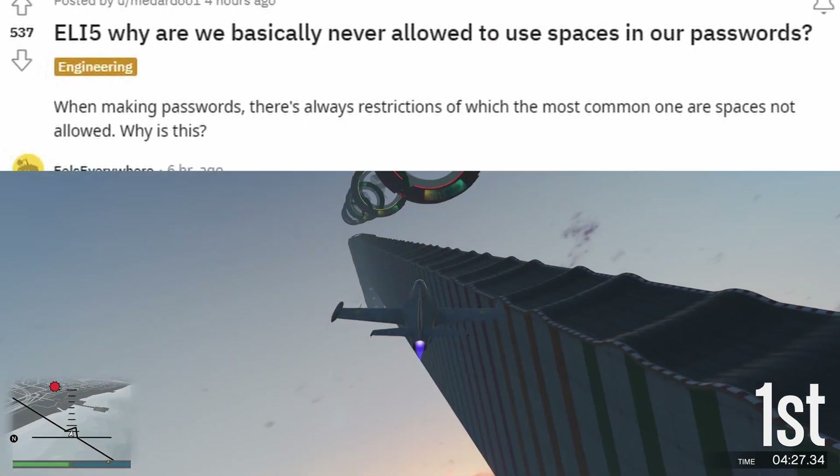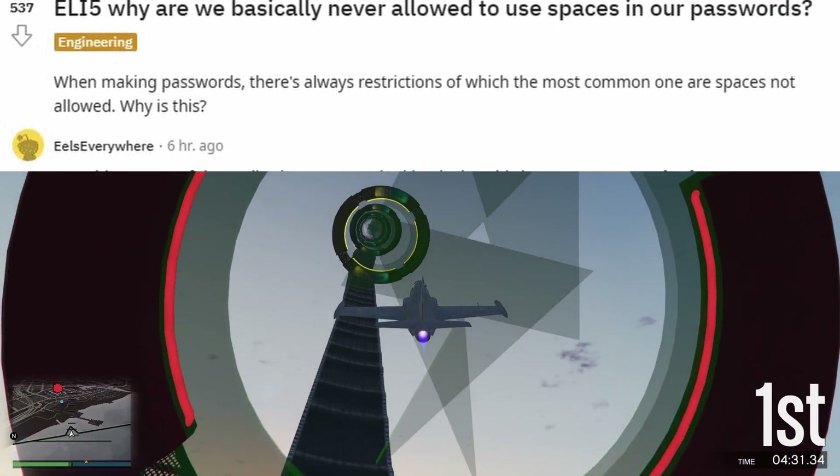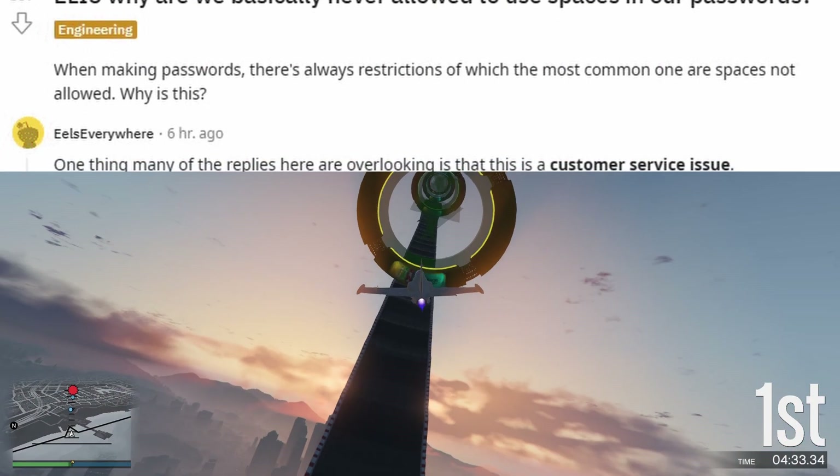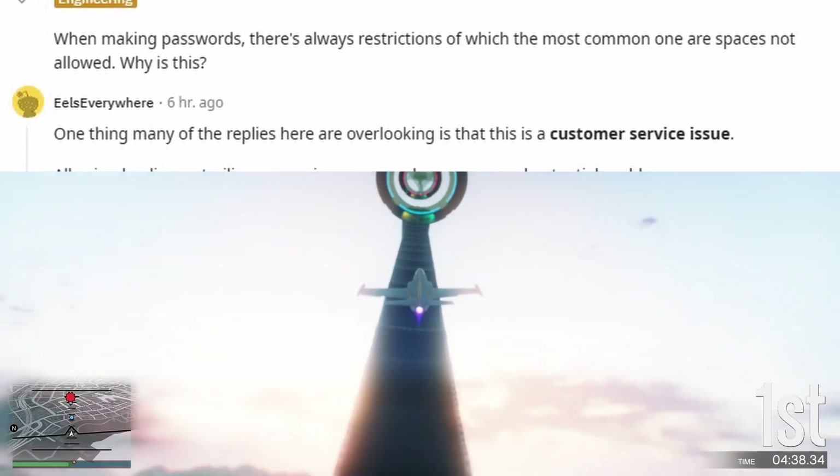ELI5: why are we basically never allowed to use spaces in our passwords? When making passwords, there's always restrictions, of which the most common one is spaces not allowed. Why is this?